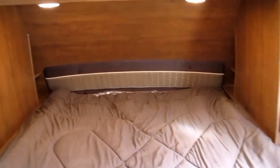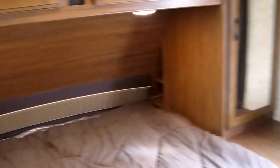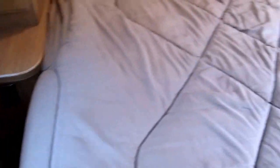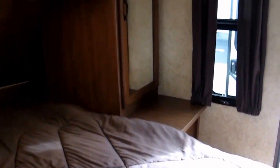Right into the master bedroom — you've got a nice walk-around bed with storage underneath. You've got his and her shirt closets on both sides of the bed. You're also going to notice outlets on both sides as well for your alarm clock, sleep apnea machine, anything like that. Jayco thought about it — Jayco brought it.